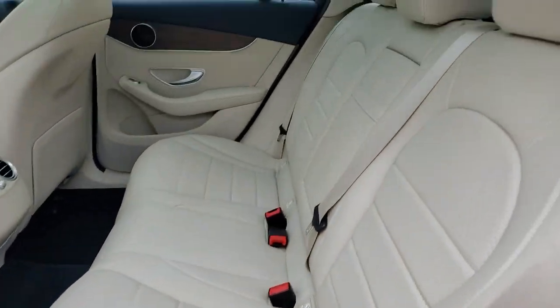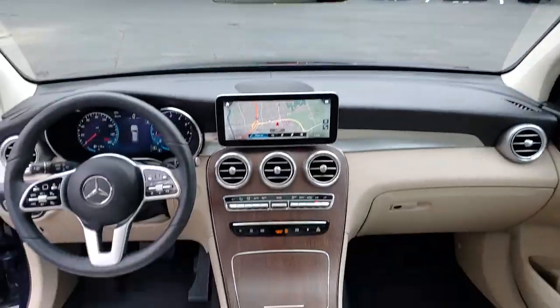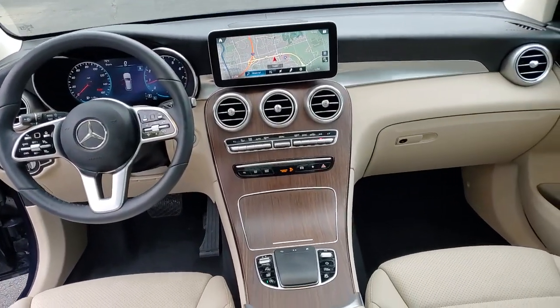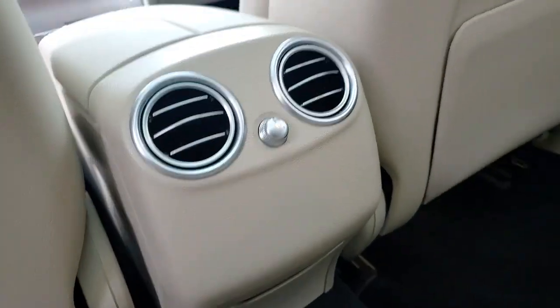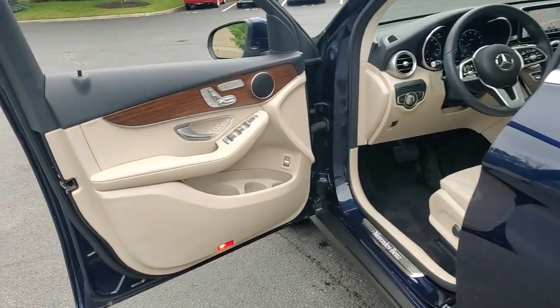Apple CarPlay and/or Android Auto, touchscreen infotainment system, navigation system, keyless entry, power liftgate, satellite radio, power passenger seat, woodgrain interior trim, heated mirrors, fog lamps.